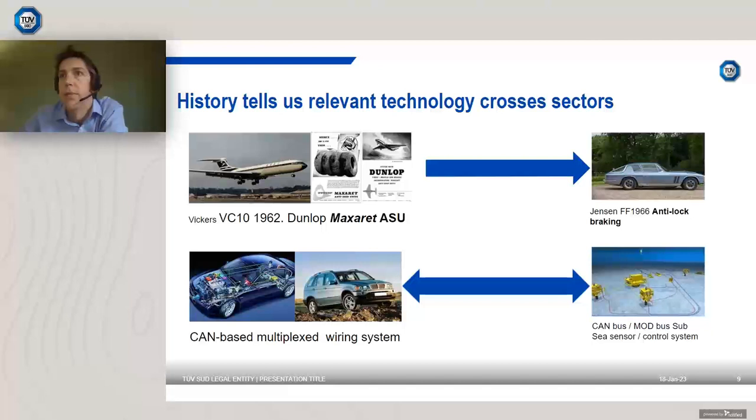We know we're in an expanding sector needing greater breadth and depth of supply base, with many projects potentially moving forward in parallel, and crucially we need new solutions. History tells us that solutions to one sector's requirements may exist in another. An example is technology migrating from aerospace to provide a state-of-the-art solution to an automotive problem. A more recent example is the adoption of multiplexed wiring systems by offshore oil and gas operators using automotive-derived CAN bus and Modbus sensor networks, sometimes coupled to acoustic flow sensors with origins in medical applications.